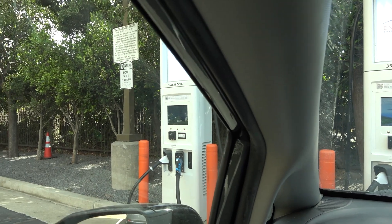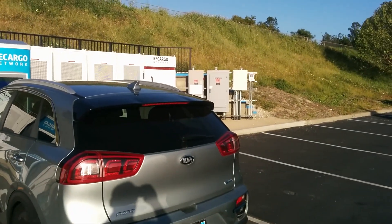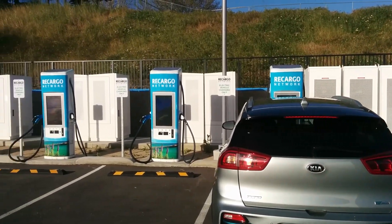EV Range is a company that I've been wanting to check out — one of their sites — to see what they're up to. They were started by a former site designer for Recargo. So before EVgo purchased Recargo, this person Carl had been working as a site designer for them. I met him at the Recargo Prunedale site.